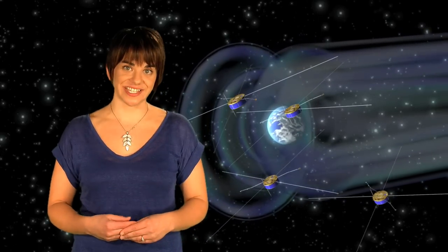Cluster, for the first time, unravels how this environment varies in space and with time. Cluster data have already led to a wealth of new results and this exciting yield is set to continue.